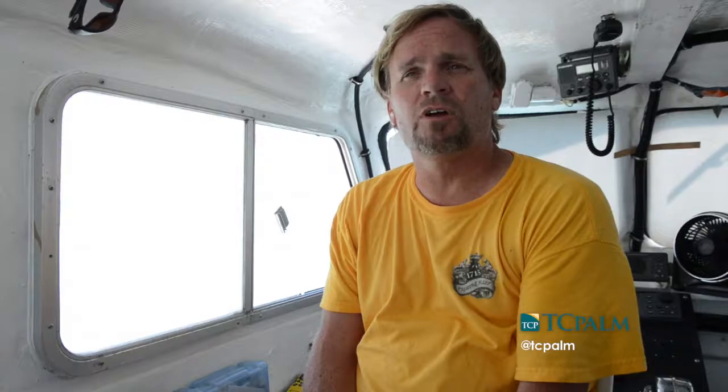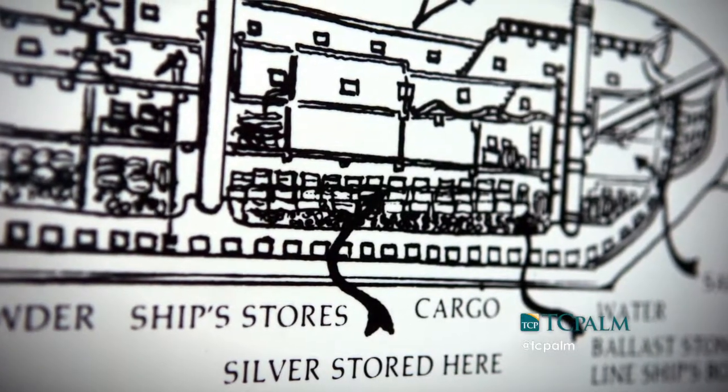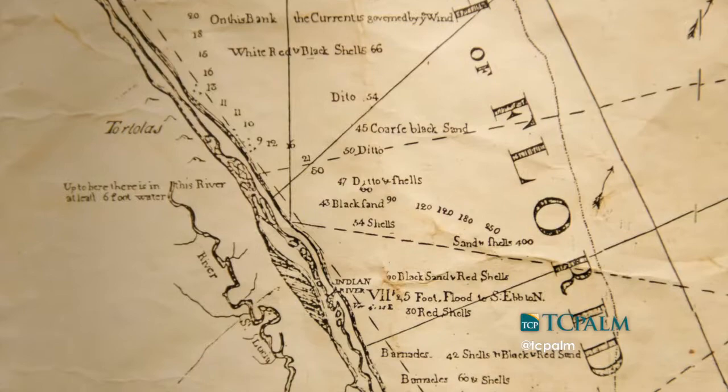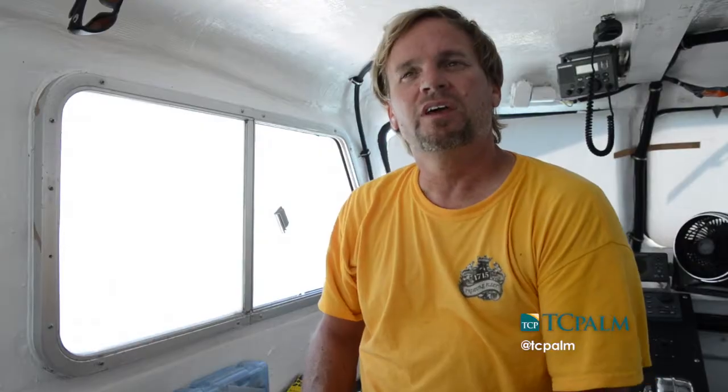The 1715 treasure fleet was one of the largest maritime disasters in history. Eleven ships departed Havana, Cuba on July 24th of 1715. Seven days later they're sailing along the east coast of Florida out here, and they get hit by a ferocious hurricane that sinks all eleven ships. That was on July 31st of 1715, exactly 300 years ago this year.